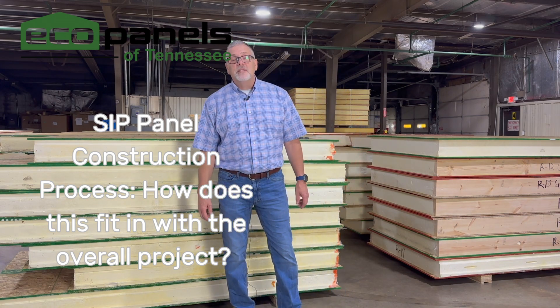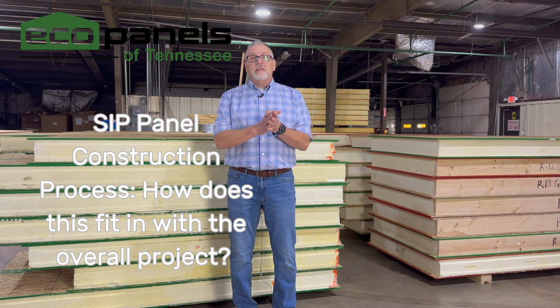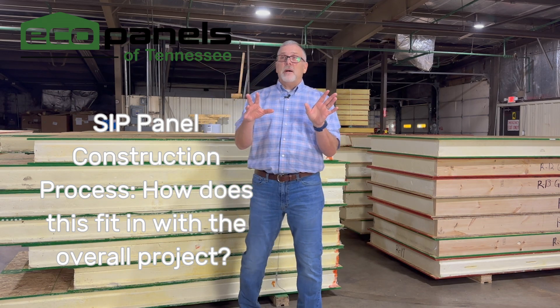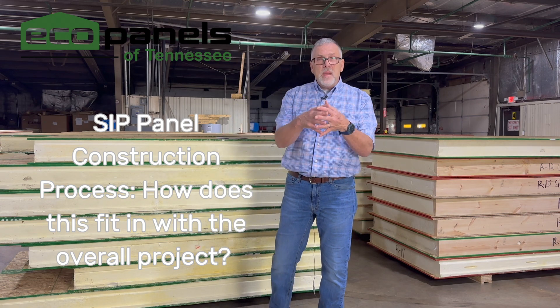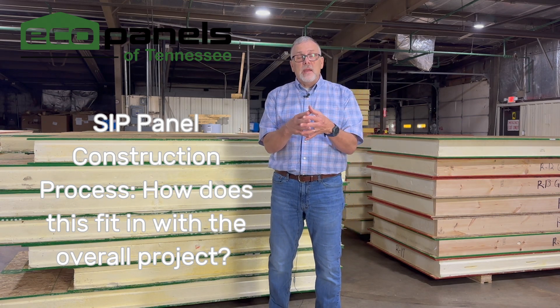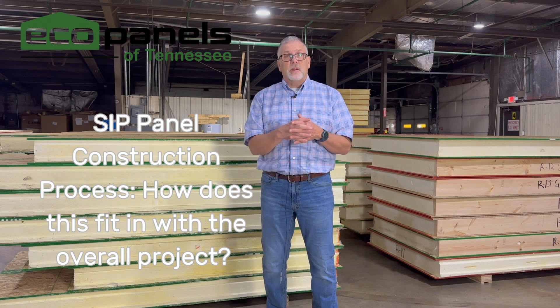Hi, I'm Rob with Eco Panels of Tennessee. I'm up at the shop here in Hermitage Springs, Tennessee, and I want to talk to you a little bit about SIP panels that we make and how that meshes and fits timing-wise with the overall project that you're working on.